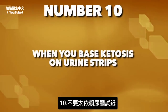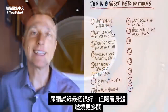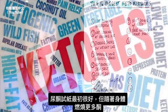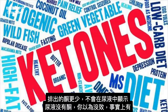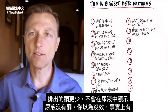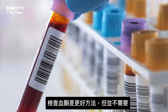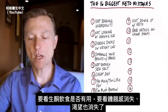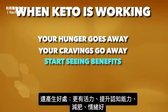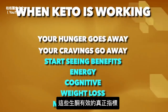Number ten: don't put much credence in urinary ketone strips. They're good initially, but as your body starts burning more ketones, you waste fewer of them in urine — so you won't see them even though keto is working. Blood ketones are a better test, but you really don't need either one. The true indicators that the ketogenic diet is working are: hunger goes away, cravings go away, and you see benefits in energy, cognitive function, weight loss, and mood elevation.